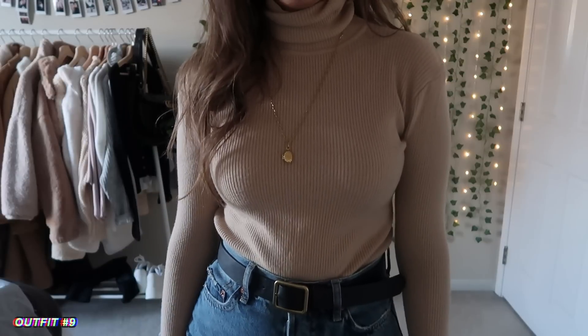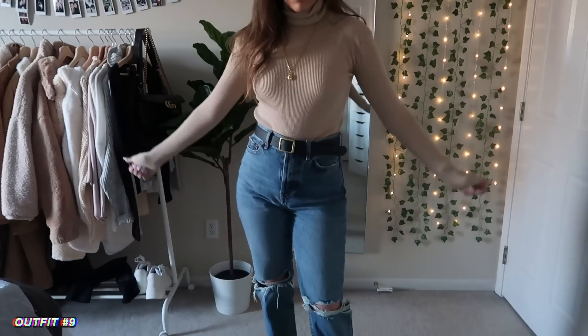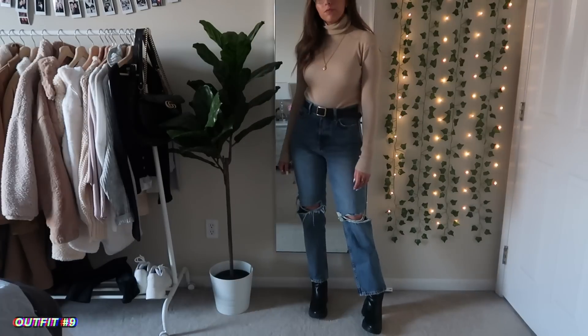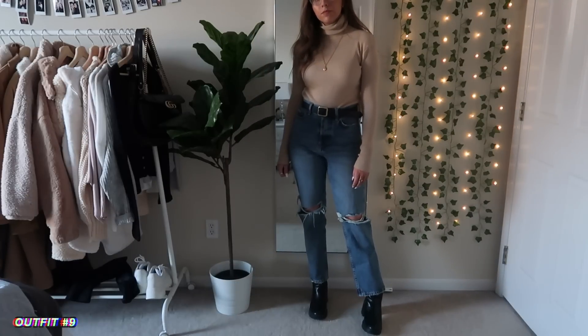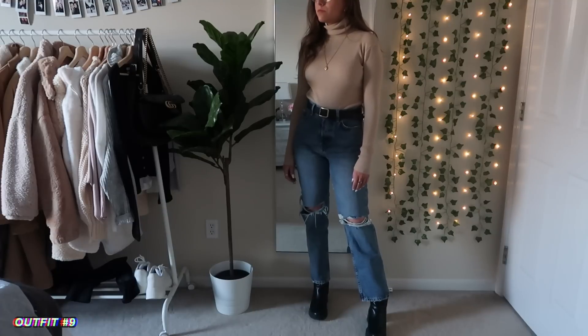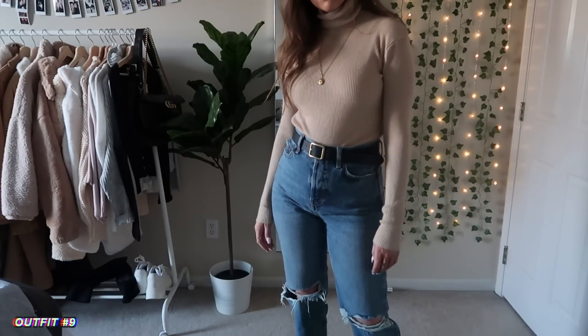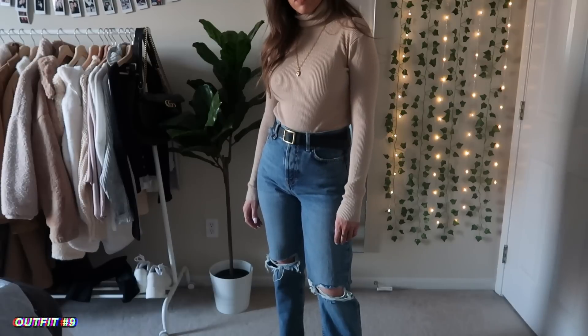This outfit is a little wintry — I had an idea in my head and it just didn't look quite like I pictured. I thought it would be a lot springier with the light tan neutral color, but it definitely looks a little more wintry. I do really like how this looks tucked into those jeans, and I went ahead and put boots with it.